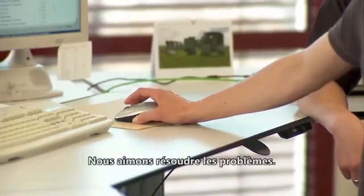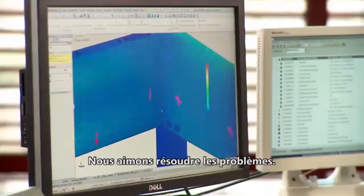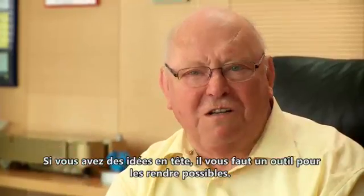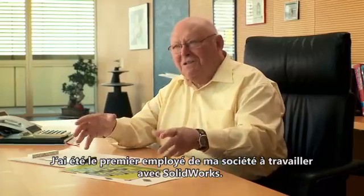We like to solve problems. If you have ideas in your head, you need a tool to bring the ideas to paper. I was the first employee in my company who worked with SOLIDWORKS.